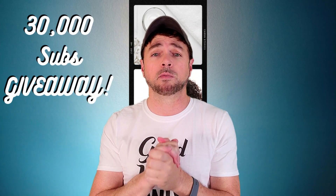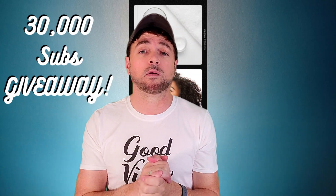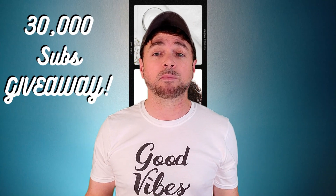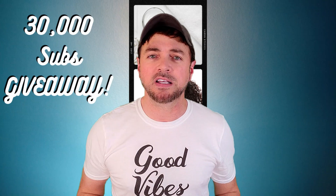I told you guys this was going to be a blowout giveaway — 30,000 subscribers is a huge deal for me on YouTube, and again it's all because of you. Thank you, thank you, thank you! Go on over to that link below. I love you guys — stay beautiful and keep on watching these videos!